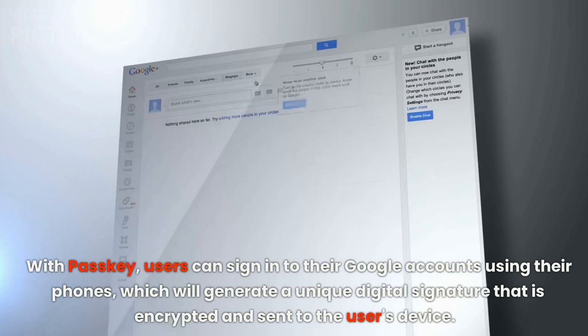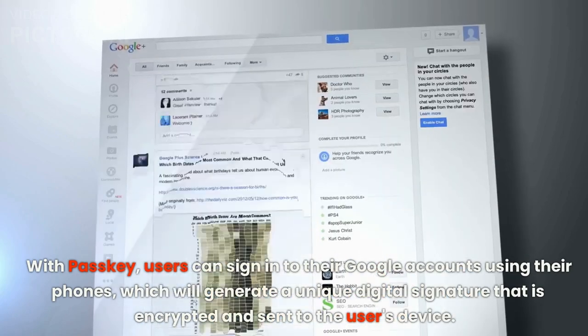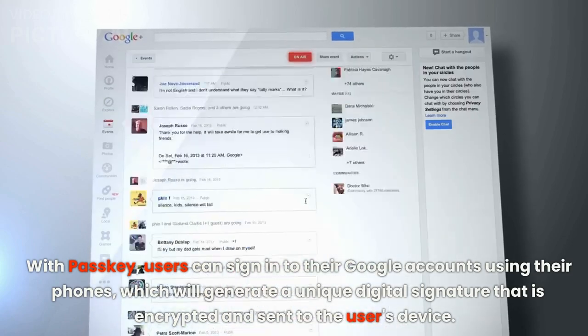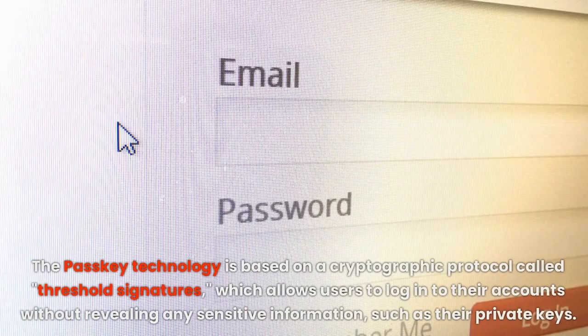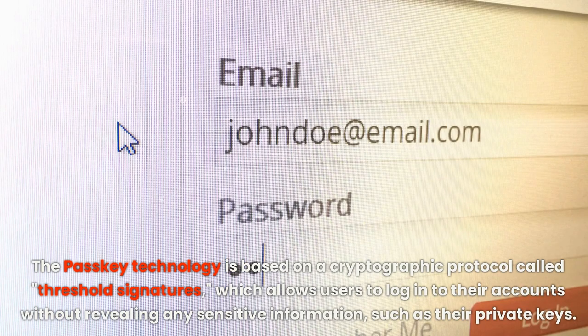With Passkey, users can sign in to their Google accounts using their phones, which will generate a unique digital signature that is encrypted and sent to the user's device. The Passkey technology is based on a cryptographic protocol called Threshold Signature, which allows users to log into their accounts without revealing any sensitive information, such as their private keys.